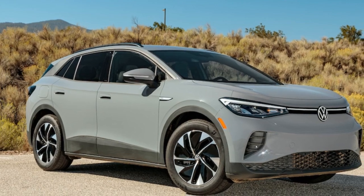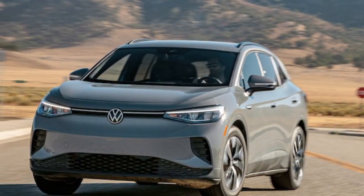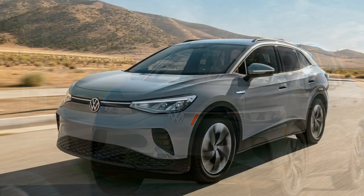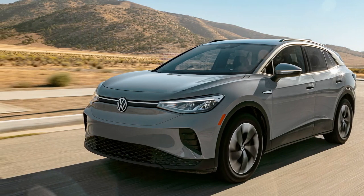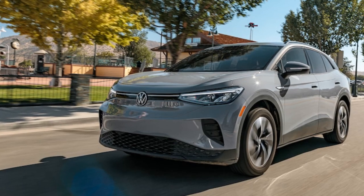especially as a versatile city commuter. Just be sure to plan charging stops for road trips in advance, maintain reasonable speeds, and opt for CarPlay or Android Auto as your preferred infotainment system. Once you've mastered these essentials, life behind the wheel of the ID.4 becomes quite enjoyable.